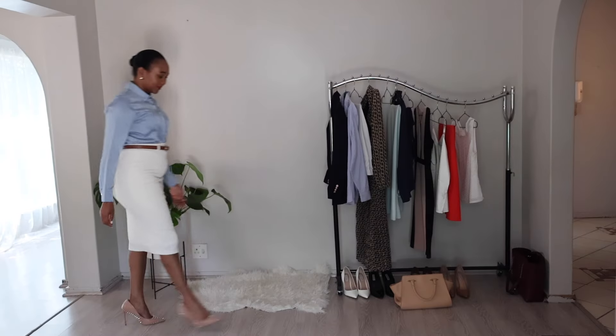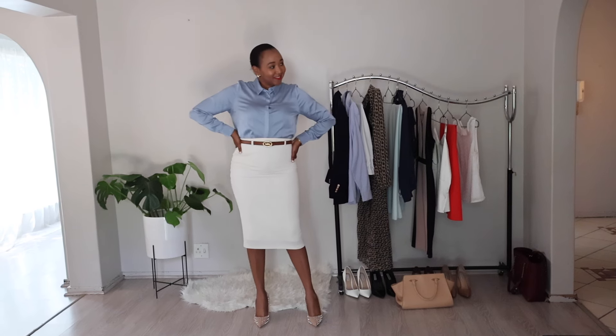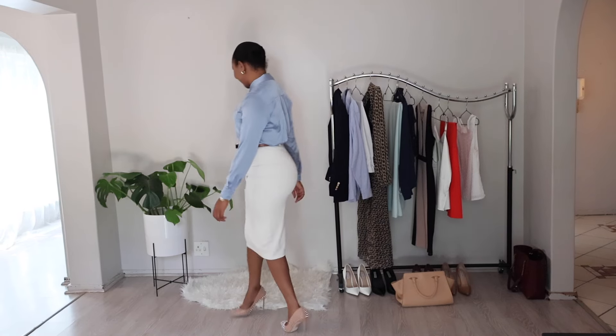For the fourth outfit, let's create a sophisticated and feminine ensemble. Start with a white bodycon or pencil skirt — it's flattering and adds a touch of elegance. Pair it with a satin sky blue shirt for a soft and polished look; the satin fabric adds a subtle sheen and elevates the overall aesthetic. To define your waist, cinch the skirt with a brown belt — choose one with a sleek, minimalist design to keep the focus on the skirt and shirt.